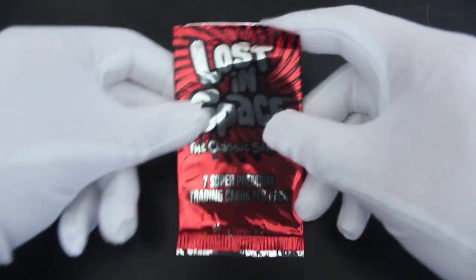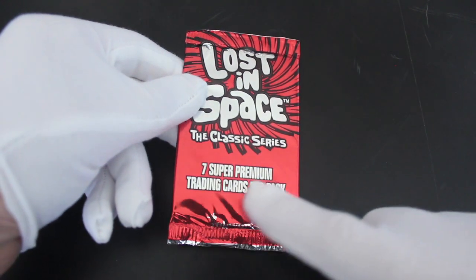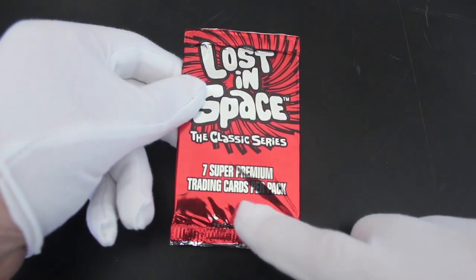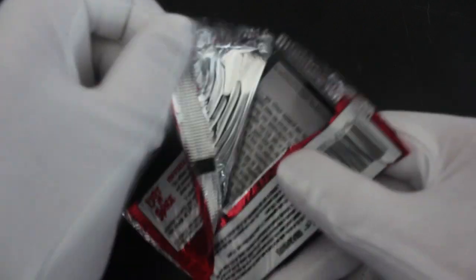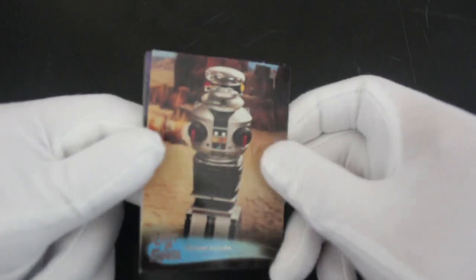Hello, it's me Trading Card Tony for another pack. Today we've got Lost in Space, the classic series — seven super premium trading cards per pack. Let's see what we've got. Are you a Lost in Space fan? Do you remember it? A good show in its day, about people getting lost in space.